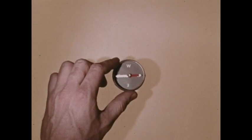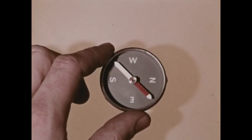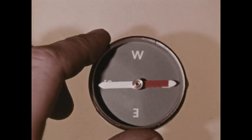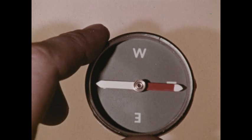On Earth, the north magnetic pole is defined as the pole towards which the north end of a compass needle points. Since unlike poles attract, it must really be a south pole. But we continue to call it the north magnetic pole to avoid confusion.